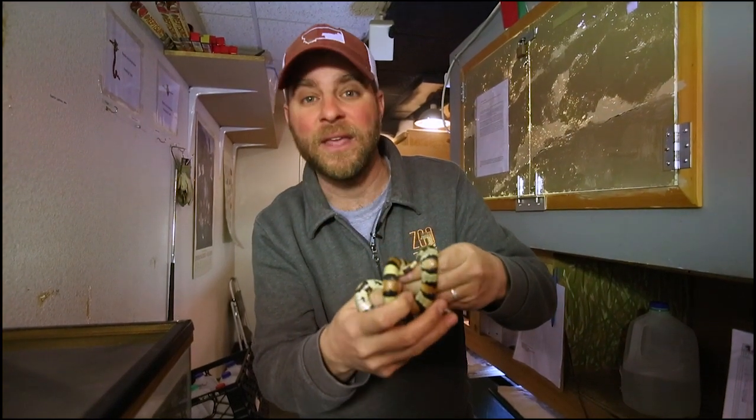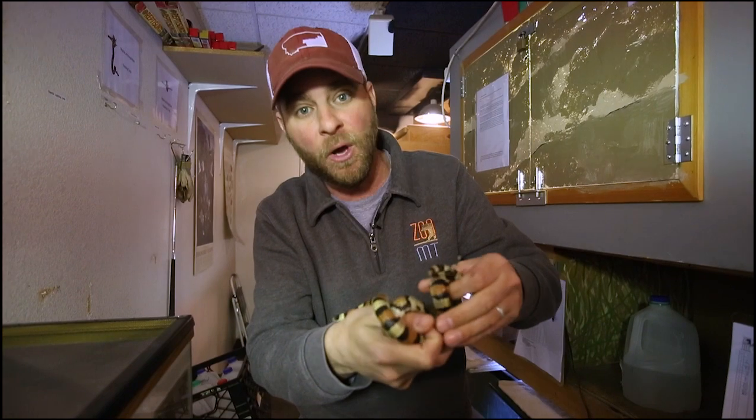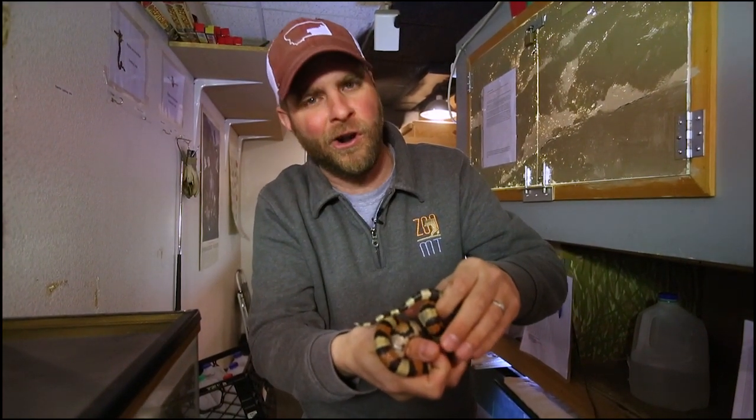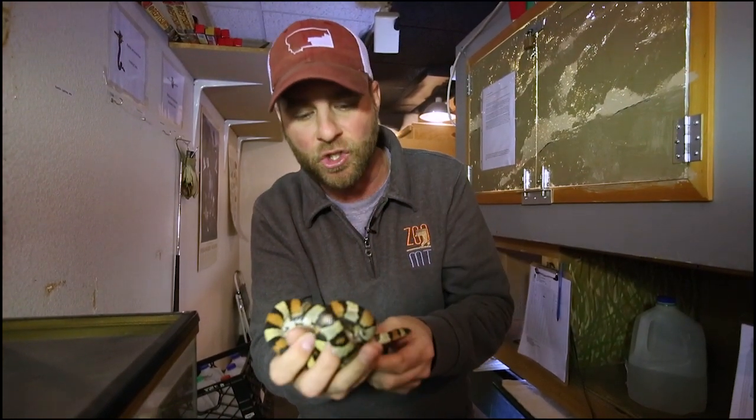Coral snakes are found in the south and they are venomous, meaning they could do some damage to you if they bit you. Now the milk snake — if this little guy bit you, it's just going to hurt a little bit and that's about it, but there's no venom. They are a non-venomous constrictor.